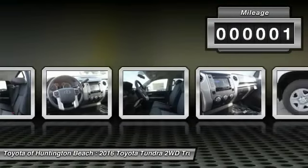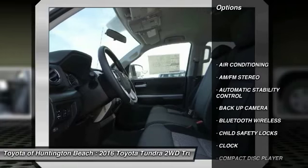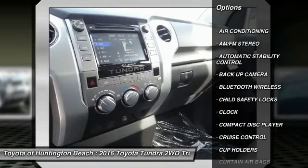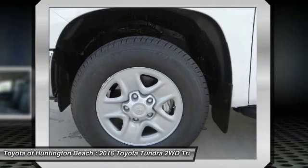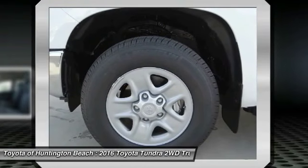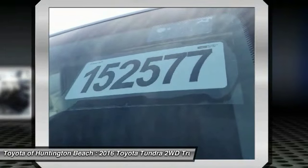This vehicle has less than 100 miles. Here are some of this vehicle's great options: keyless entry, backup camera, traction control, Bluetooth wireless data link for hands-free phone, power steering, air conditioning, front cruise control, automatic stability control, floor mats, and AM FM stereo radio.